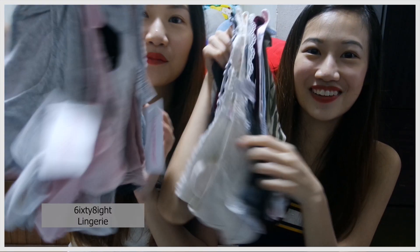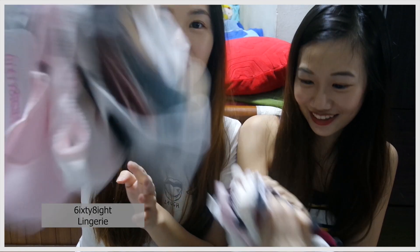We actually bought a lot of stuff there. If you don't know what 68 is, maybe you can visit Vivocity, Bullies, or Tampines — there's this pink color shop that sells mainly bras and bralettes. They also sell a lot of lingerie there.